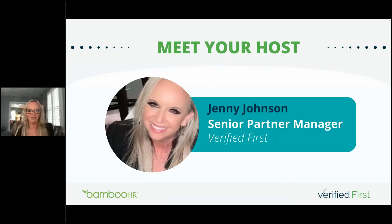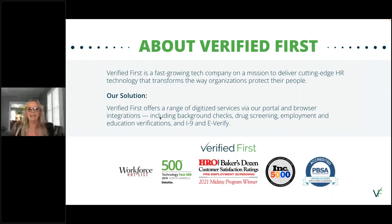My name is Jenny Johnson and I'm a Senior Partner Manager here — I manage the BambooHR partnership. Verified First is a fast-growing tech company on a mission to deliver cutting-edge HR technology that transforms the way organizations protect their people, through background checks, drug screening, education and employment verification, and I-9. We come together with BambooHR to provide the easiest, most efficient way to effectively screen candidates within BambooHR's robust platform.